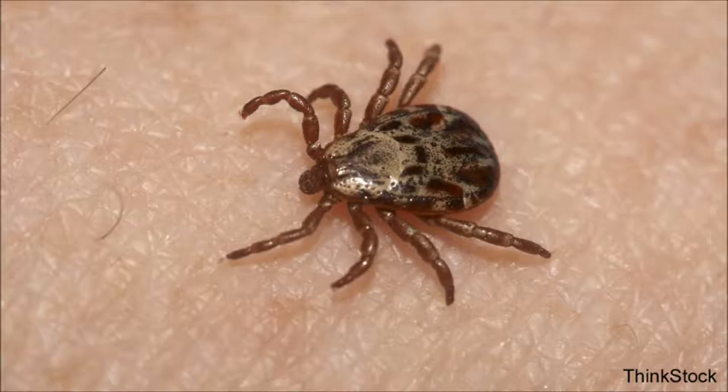He said, well, my wife found a tick. It's a deer tick. I said, okay, so what's the problem? He said, well, we took it off and she threw it in the toilet, and before she could flush it, it disappeared. He says, what should I do? I said, use another toilet. Because somewhere in that toilet room, there's a tick just waiting for someone to sit down.